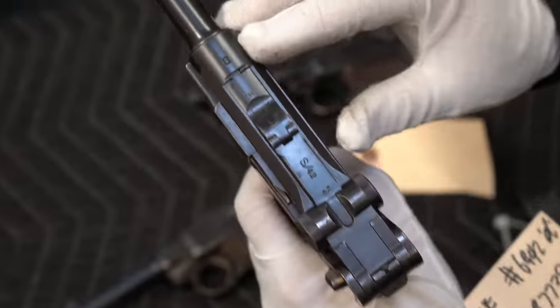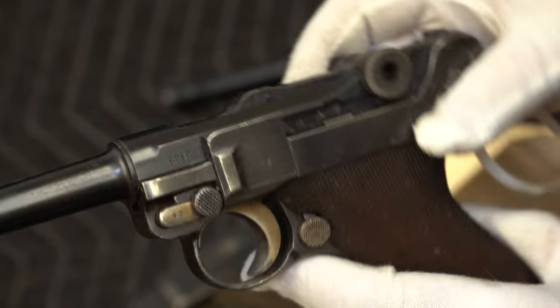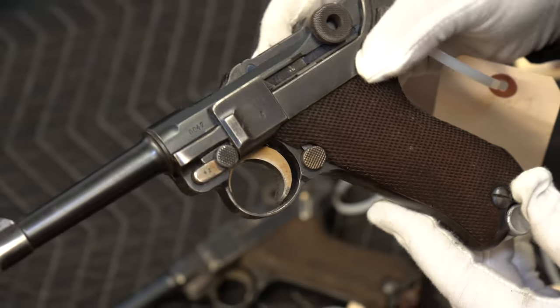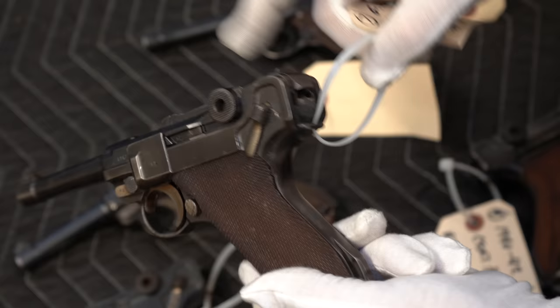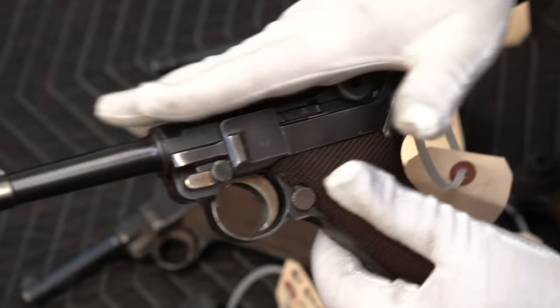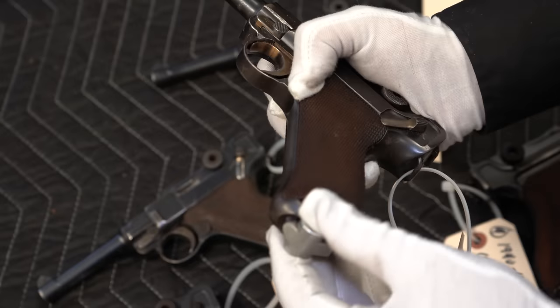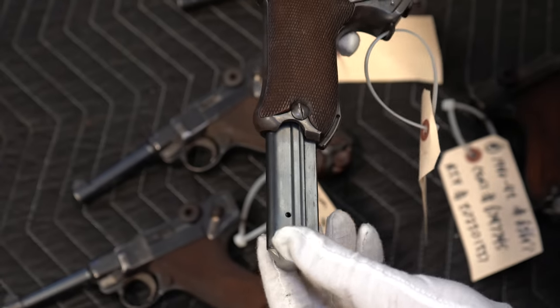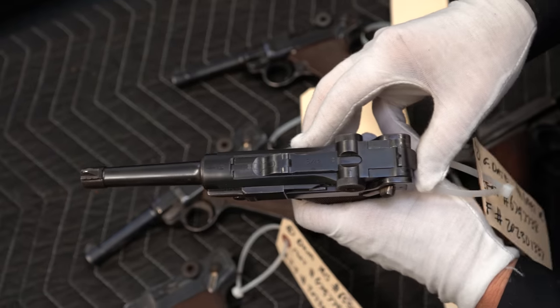The very last one — this is a G-Date, so this is 1935, made by Mauser. G-Date Luger went to the German military. All matching numbers throughout the gun, beautiful grip straps. This one has a bit of wear here, but a beautiful gun all matching except for the magazine. The magazine goes to a later gun because it has a blued tube and it should be nickeled.